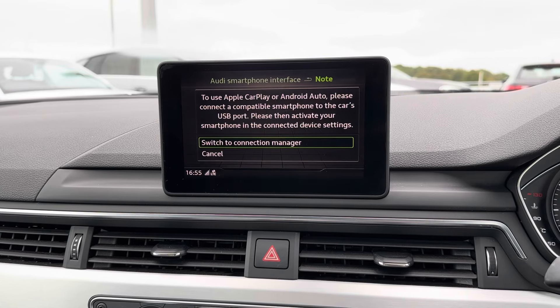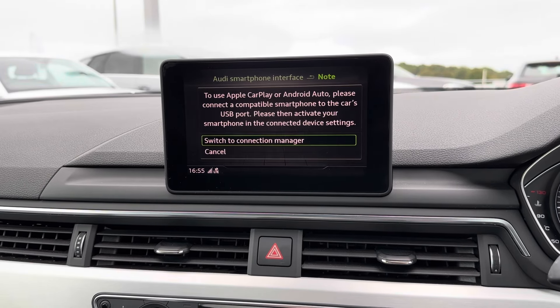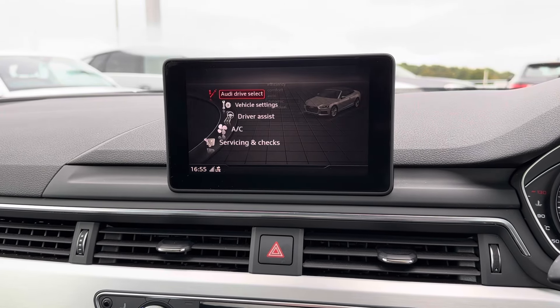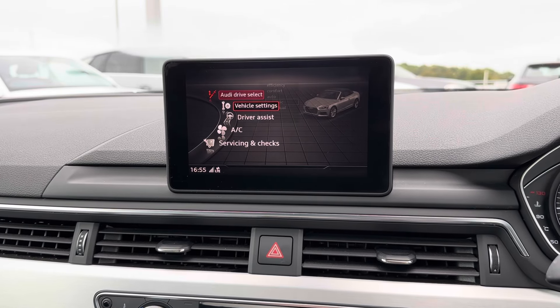There's your smartphone interface with access to Apple CarPlay and Android Auto, so you can keep well connected with your phone while on the go. You've got your car menu with Audi drive select — there are different driving modes, and there's also your driver assist and vehicle settings.